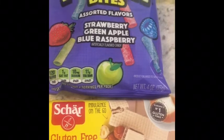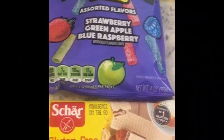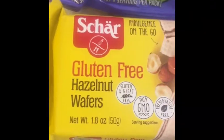So let's get started at Walmart. I have this Char hazelnut wafer that was $1.62 and I used a $2 printable coupon from Char.com, making it a $0.38 money maker.